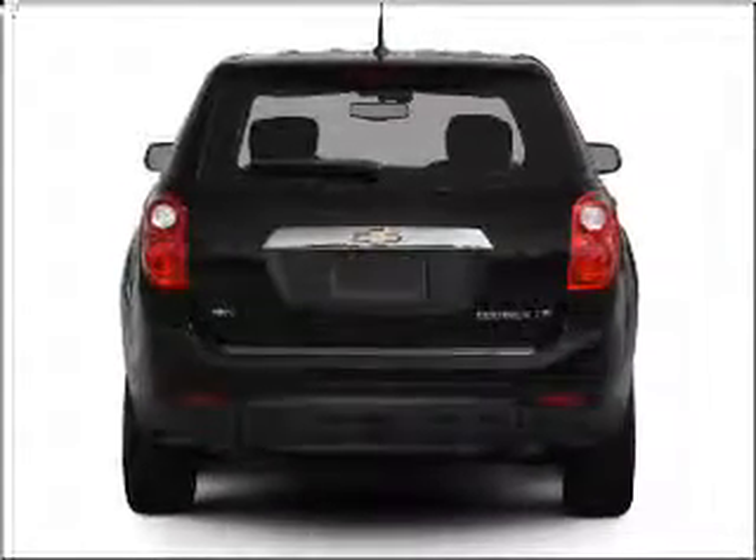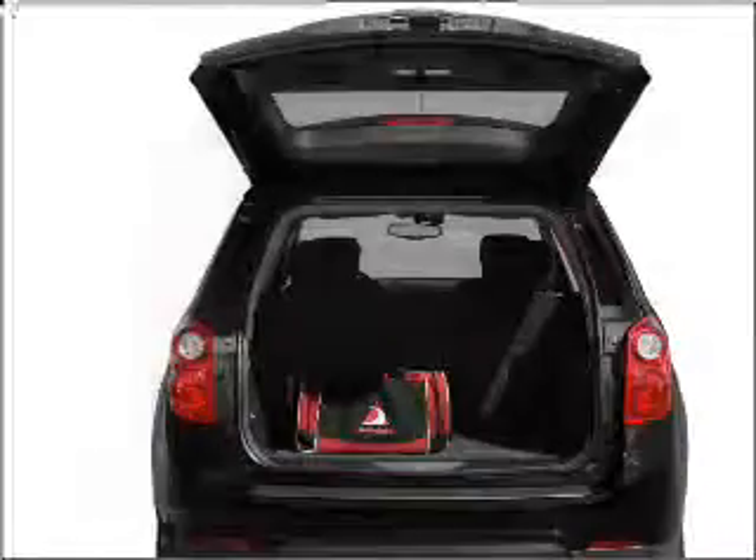You will appreciate the safety feature of anti-lock brakes. Memory settings are just one of the extras.